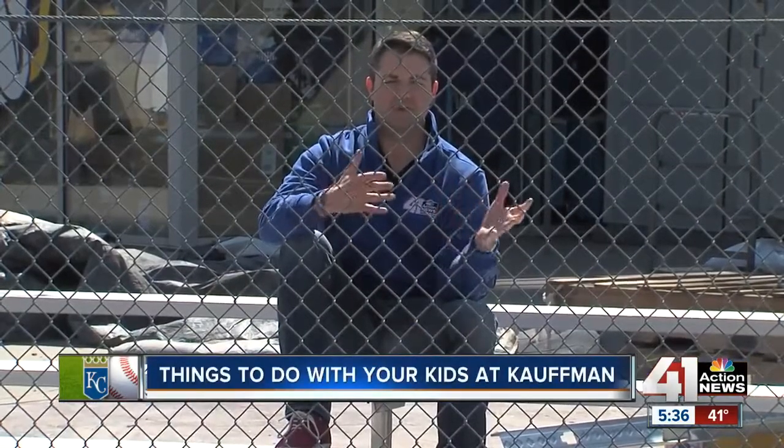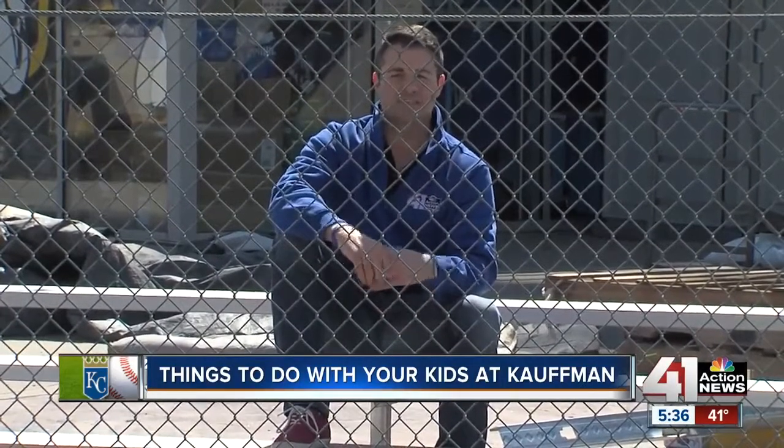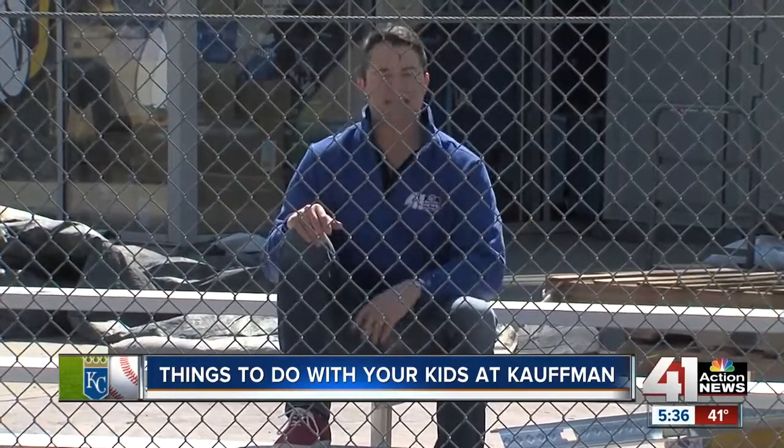You know how to have a good time at Kauffman Stadium when you come to a Royals game — you've been doing it for years. I have young children. This is my first time in Kansas City for the Royals season. Perfect timing, right, with the 50th season. So what do I do with kids?